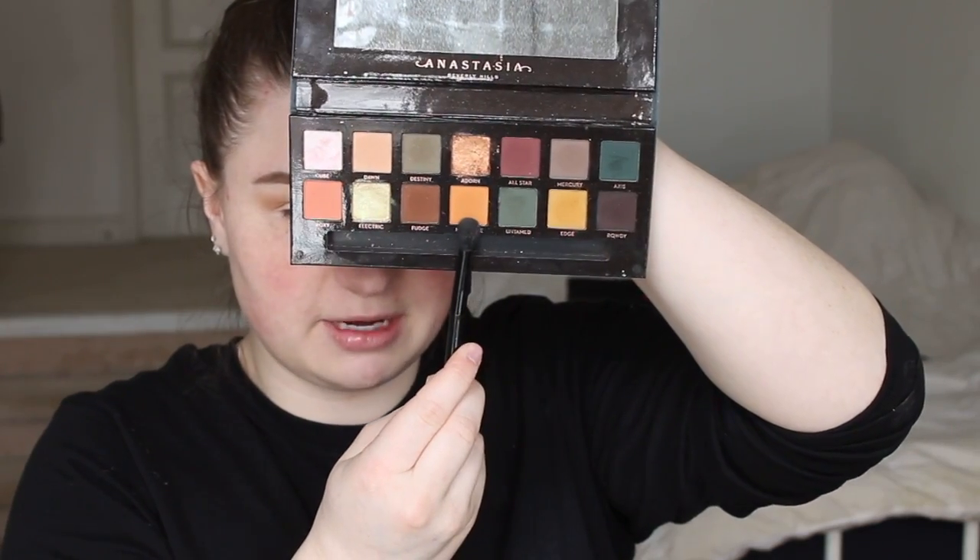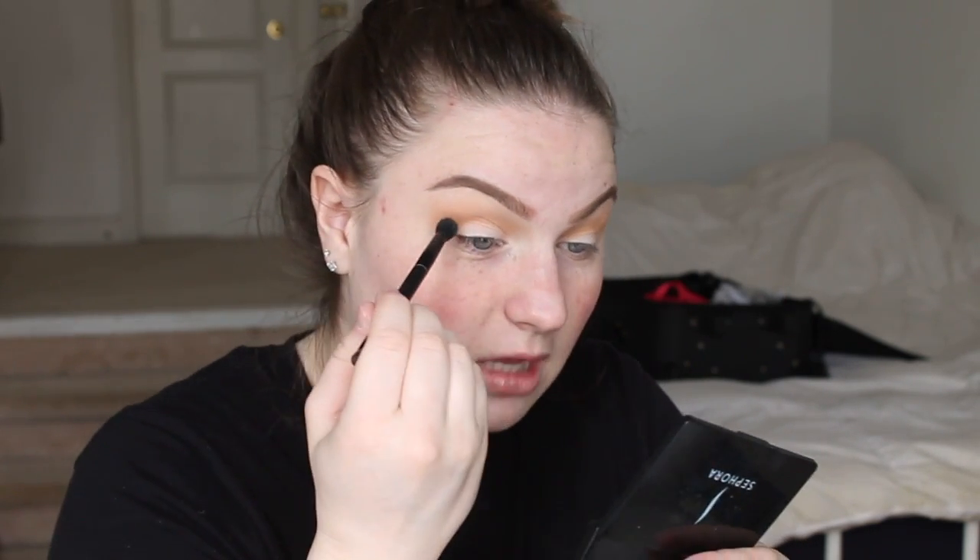I really want to try the Soft Glam Palette — it's so pretty. Next shade I'm taking is New Wave, right here. I'm going to be putting that a little bit lower down in my crease. We're going to try to make this work.